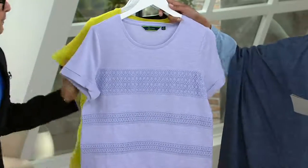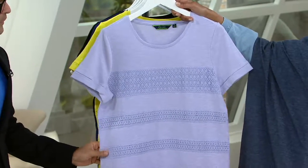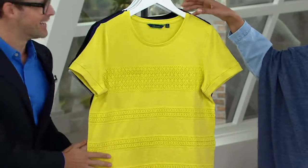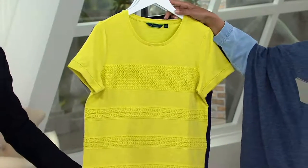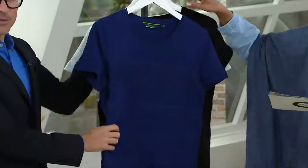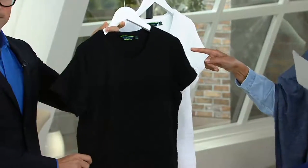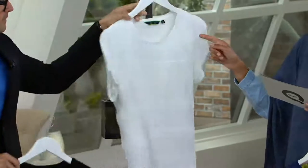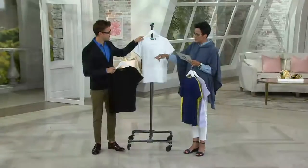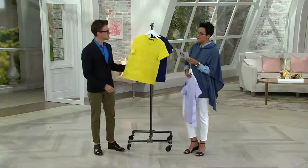I love that you brought this to us. So this is the lilac — extra extra small to 3X. Here is the citron — I love that on France! Here is your navy, beautiful — extra small to 3X. Here's the black — extra small to 3X. And then we also have white — extra small to 3X. How pretty is that white? Look at that gorgeous lace on there.